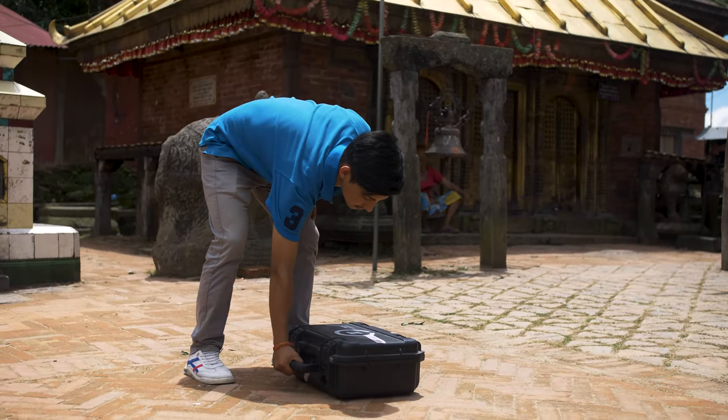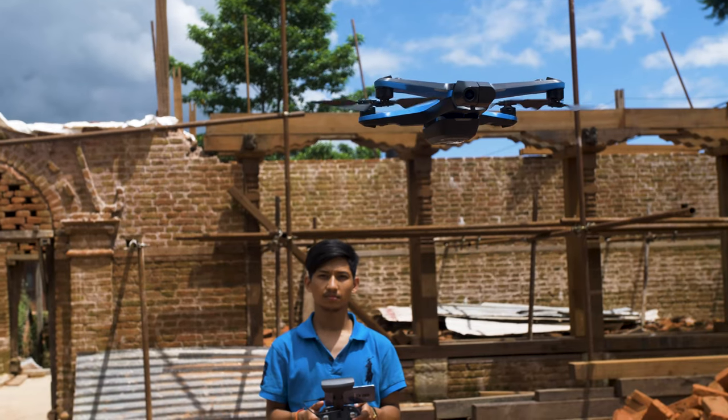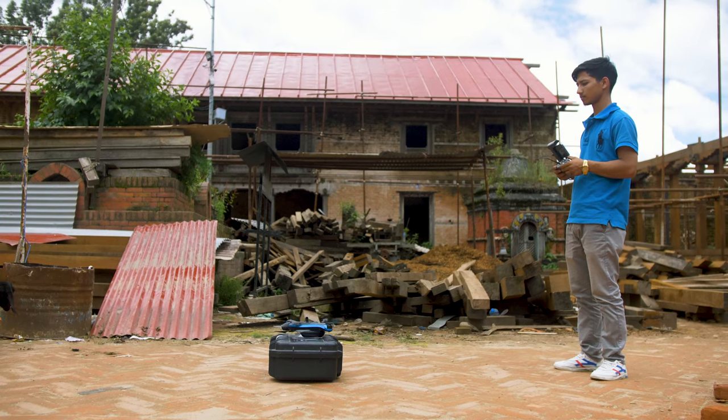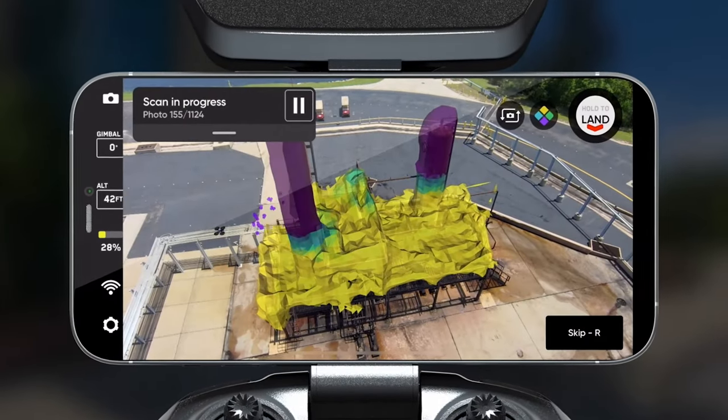At Skydio, we have a software platform called 3D Scan. Skydio 3D Scan allows you to capture full coverage of essentially any structure or scene and do so completely autonomously.